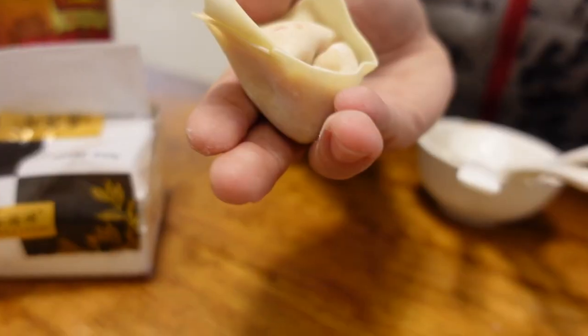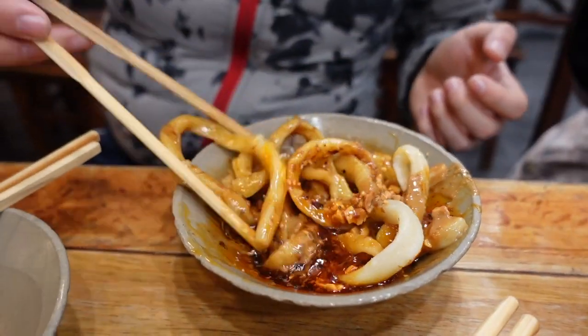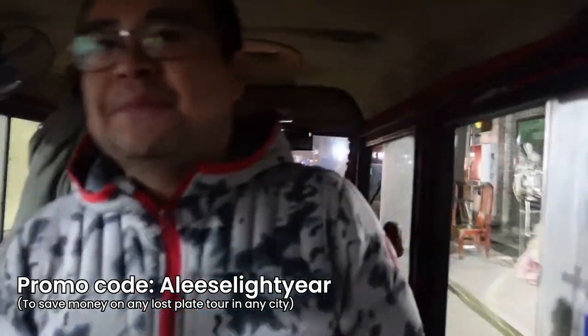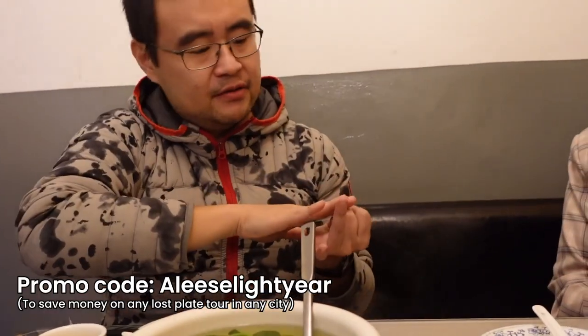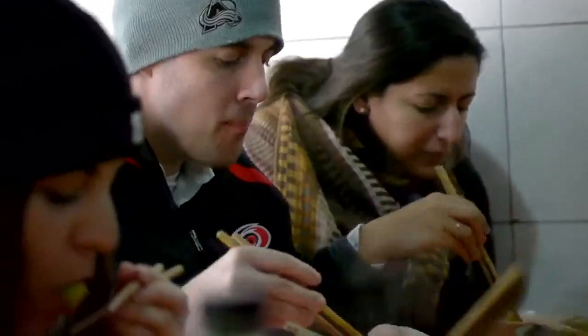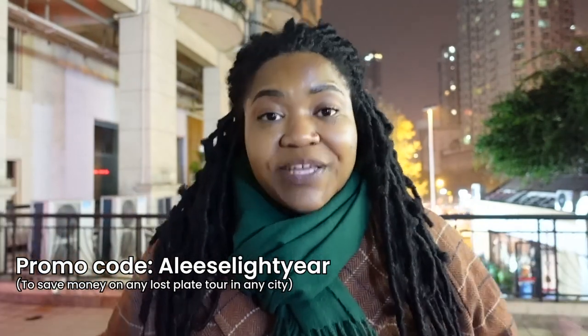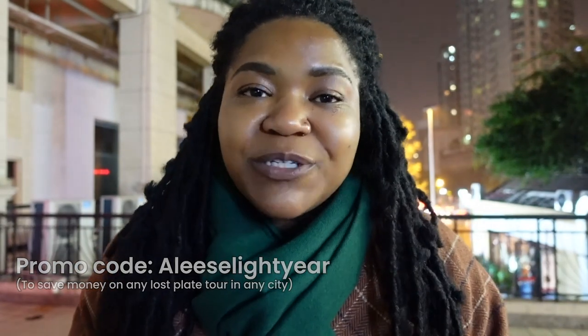Every single dish I had tonight was incredible. Every single dish was so unique and unlike any other food I have had in China — no lie. This food will knock your socks off. A huge thank you to my friends at Lost Plate food tours. Chino was the perfect guide who went above and beyond to explain every intimate detail about the food, the flavors, the level of spiciness, and the stories behind. If you come to Chengdu, you must do this. There is no better food tour out there than Lost Plate. When you sign up and use my promo code in the description box, I can save you some money.